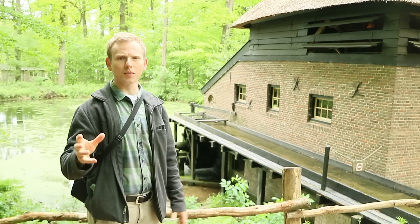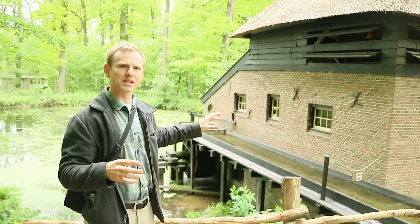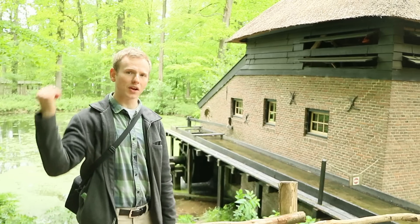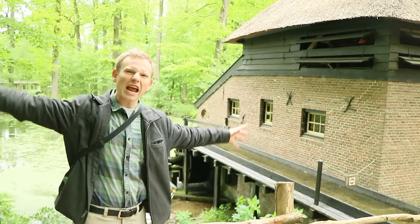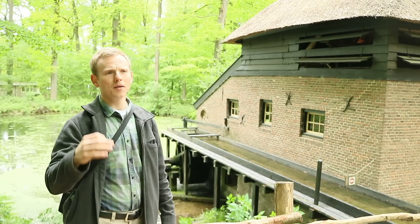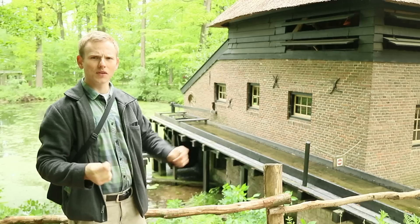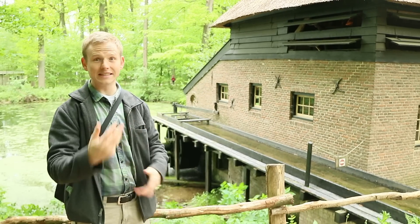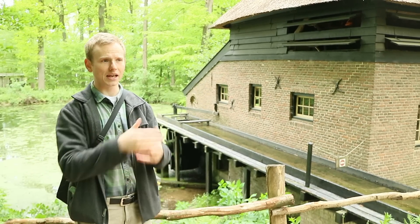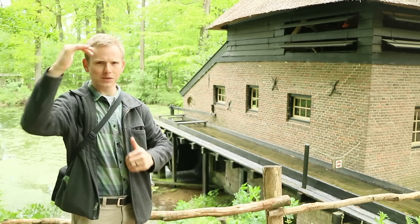One interesting thing I just learned from talking with the mill operator is that these sorts of water mills typically have much less power than a comparable windmill. The massive blades of a windmill can capture insane amounts of power. But what you gain in power, you lose in consistency. In this particular paper mill, they have the advantage of being able to operate constantly — day and night, 24 hours a day, super consistently — and they can control exactly how much the maximum power is.